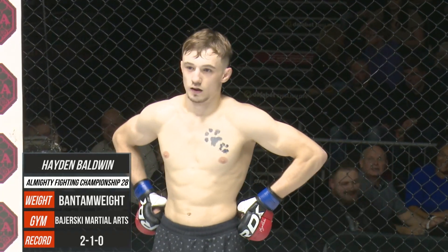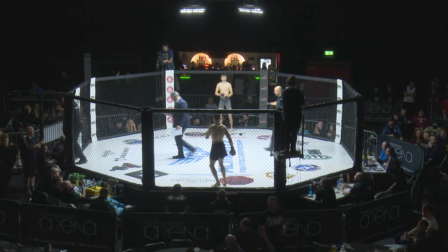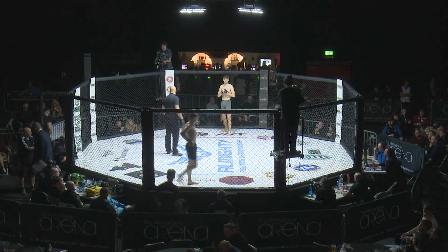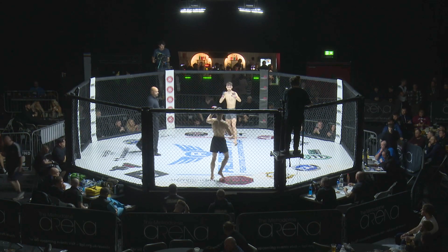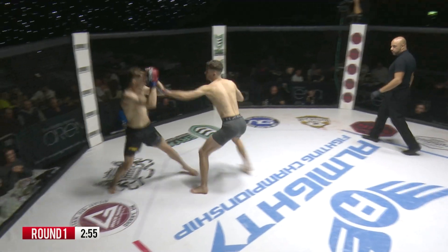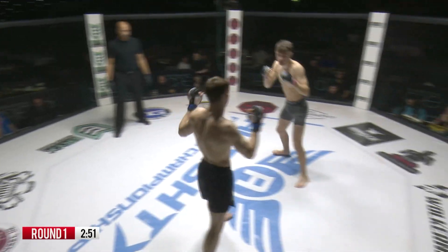Hayden Baldwin. Your referee, Mr. Paul Crossley. Ladies and gentlemen, cage door set to close on our 14th contest of the evening. This is an amateur bantamweight contest. Hayden Baldwin fighting out of the blue corner in the black progress shorts, as he takes on Dylan McGee, the One MMA prospect, 4-3, in the grey armor shorts, holding the center of the cage.